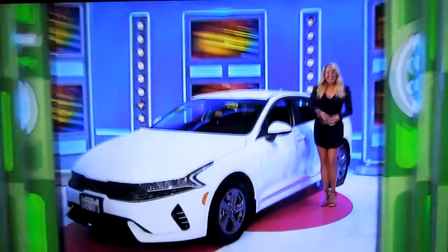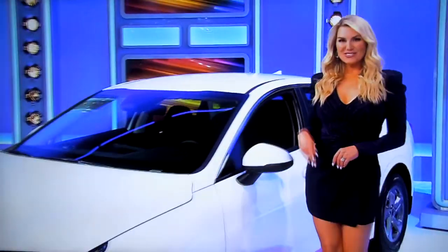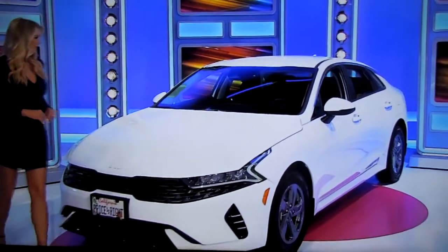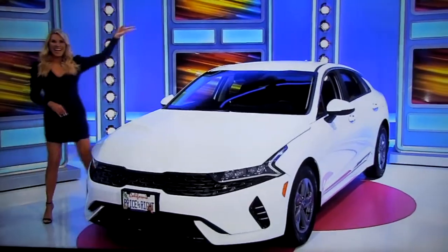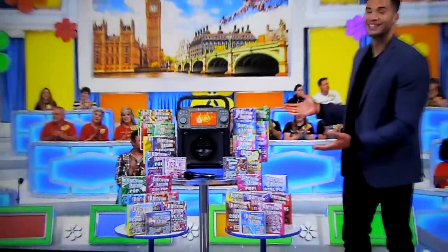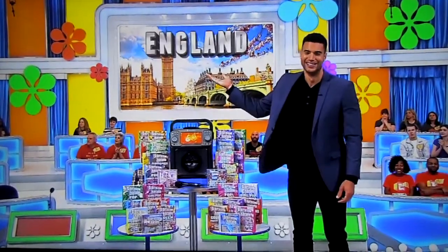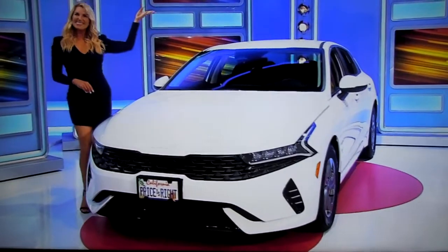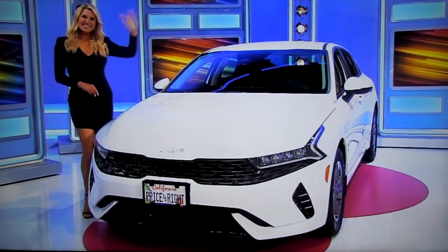And finally, we bet your voice will go well into its highest register when you see this brand-new car! It's the Glacial White Pearl Kia K5 LX, featuring a 1.6-liter engine, 8-speed automatic transmission, and front-wheel drive! So it's a karaoke system, a trip to England, and a brand-new car! It's yours if the price is right!